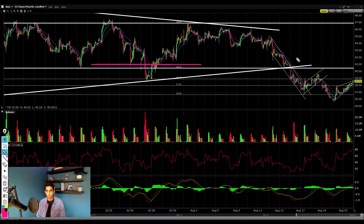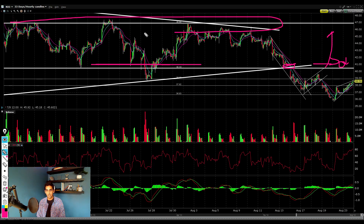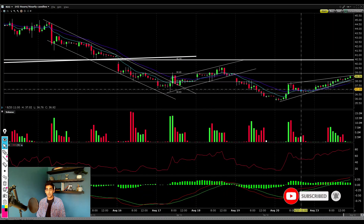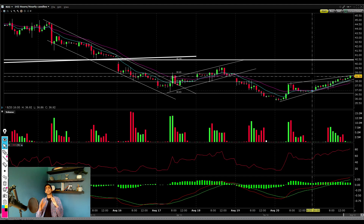From there I think we could head all the way up to $40 a share, which was a very strong previous level of support and also where this downtrend began. A lot of shorts have their stop losses up there. Once we break above $40, I'll be looking to buy heavy and I could see Neo heading all the way up to about $46 a share, where we had a previous level of resistance. That's the bullish target on a move higher.